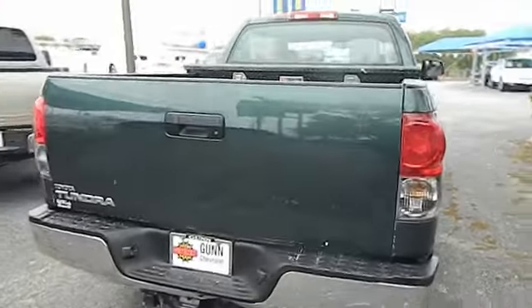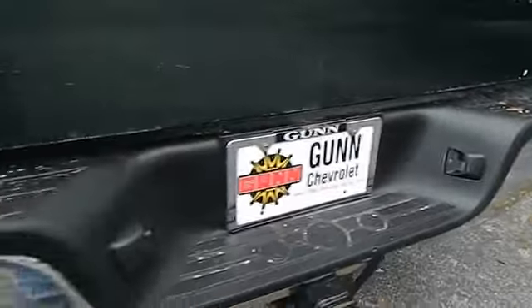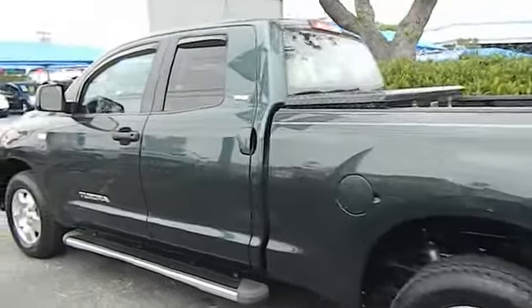With a towing capacity of up to 10,000 plus pounds and a payload capacity of over 2,000 pounds, the Tundra is the perfect mix of power and efficiency and is priced below $15,000. This vehicle has less than 105,000 miles.